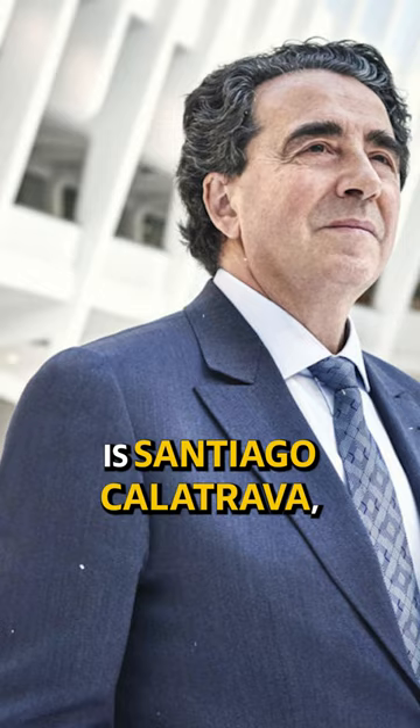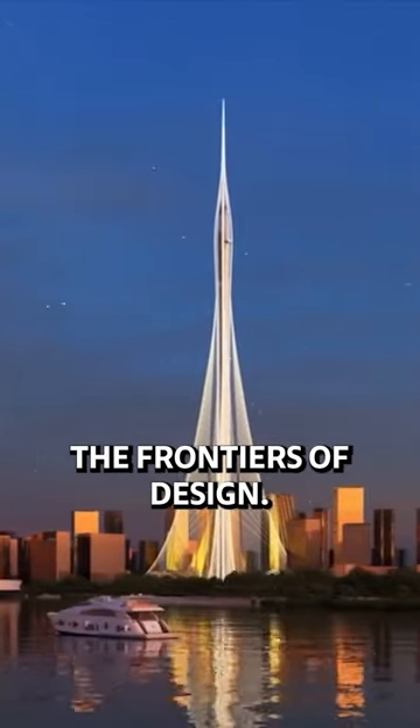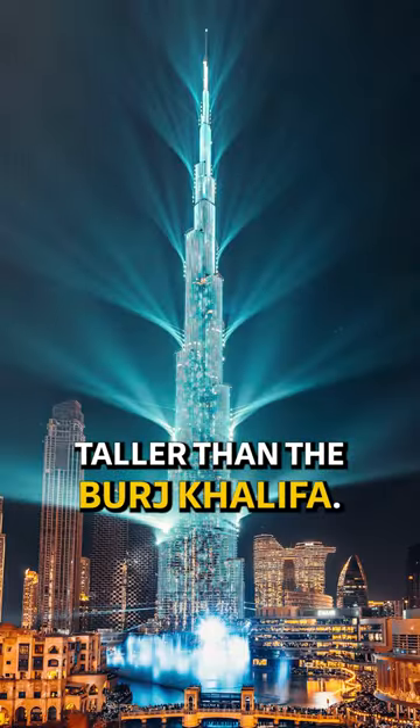Today's architect under a minute is Santiago Calatrava, a world-renowned architect who has continuously pushed the frontiers of design. Dubai Creek Tower, located in Dubai Creek Harbor, is scheduled to be the highest structure in the world, taller than the Burj Khalifa.